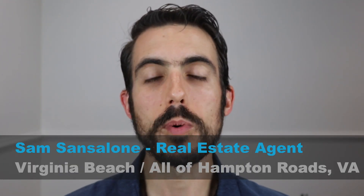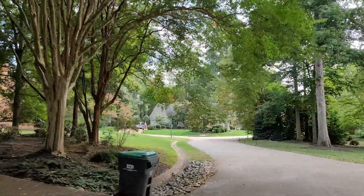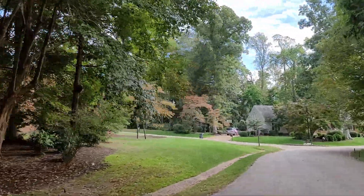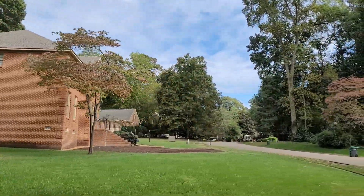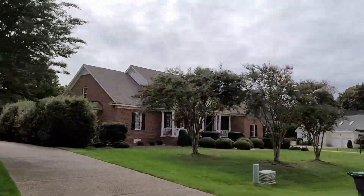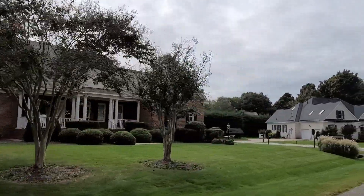My name is Sam Sansalone and I'm a real estate agent in the Hampton Roads area. Today we're talking about living in Kingsmill, Williamsburg. We'll talk about where it is, the history behind Kingsmill, what it's like to live here — the houses, the real estate, the costs, the distance to places you might be working, and also the drawbacks to living in Kingsmill, because there are some very specific things that are important to know that might be a deterrent and convince you to look elsewhere.